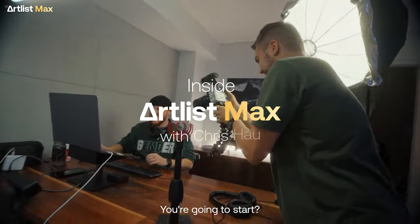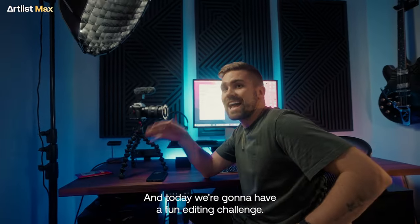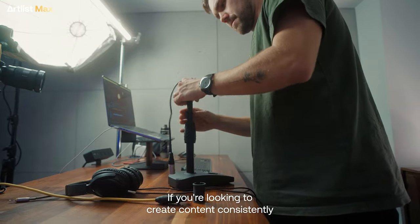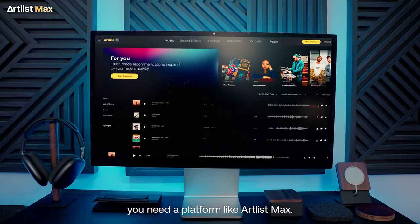I'm very nervous. I'm going to start. I'm an editor and today we're going to have a fun editing challenge. If you're looking to create content consistently while also maintaining high quality, you need a platform like Artless Max.